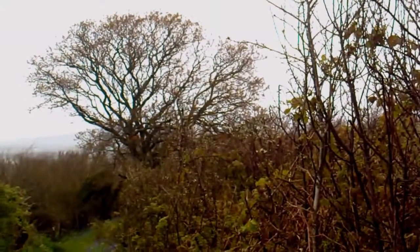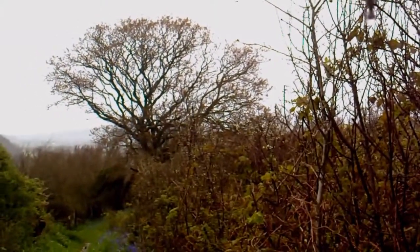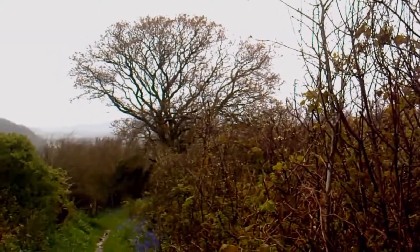That's looking back. Might just be able to make out the Piddle Valley behind those trees. I must be nearly there now.